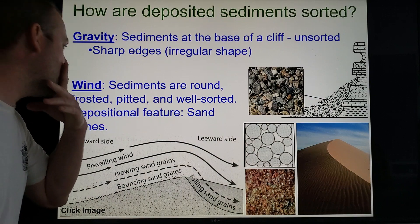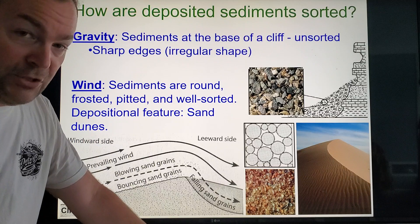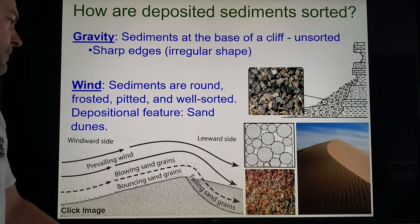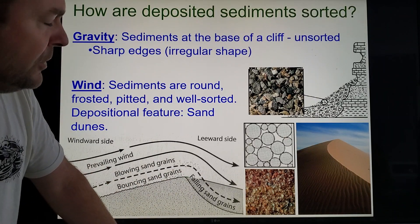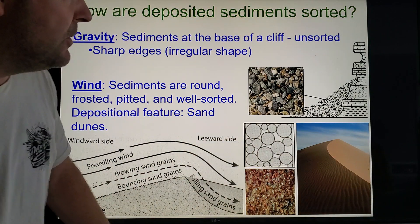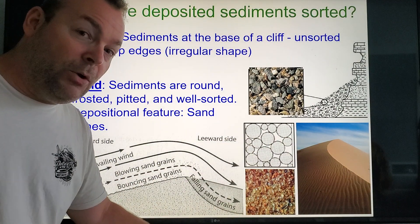When we're talking about wind-deposited sediments, they are rounded and frosted — they get a little pitted-looking, definitely not as smooth as river-carried sediments. They are well-sorted, and of course a sand dune is a depositional feature from wind erosion. You can see one there — you've seen tons of them in movies, at the beaches.